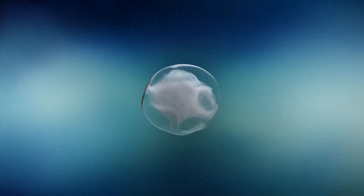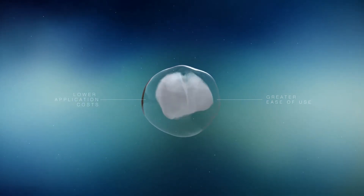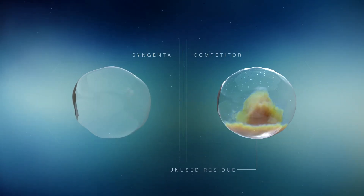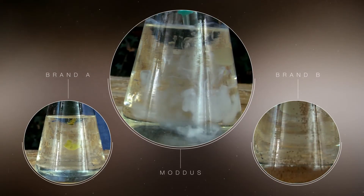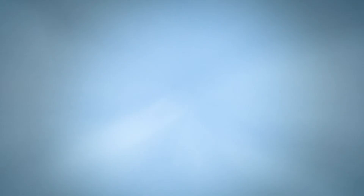And compared to other PGRs on the market, the Modus formulation offers greater ease of use and lower application costs. Competing products resist dispersion, leaving unused residue that can clog up nozzles. This not only wastes time and money — uneven dispersion can lead to fields sprayed with low concentrations of PGR, leaving them unprotected.